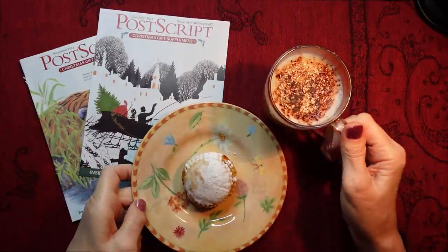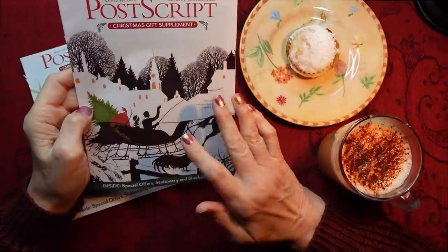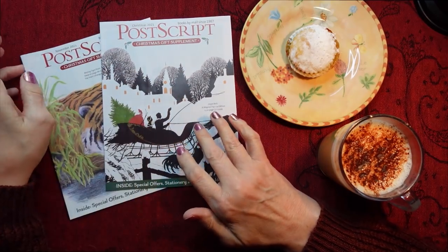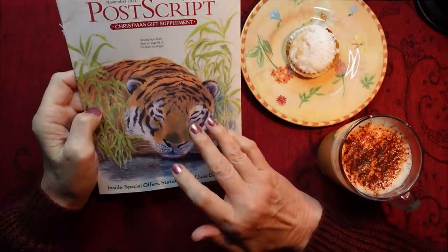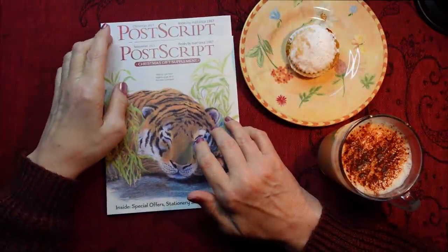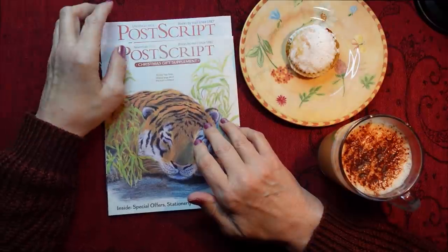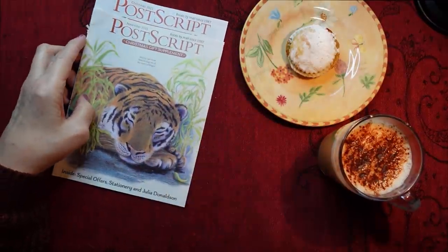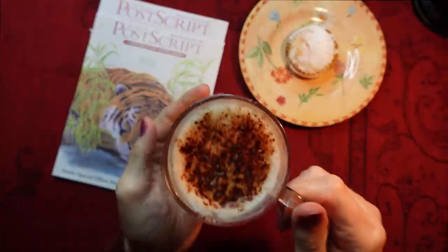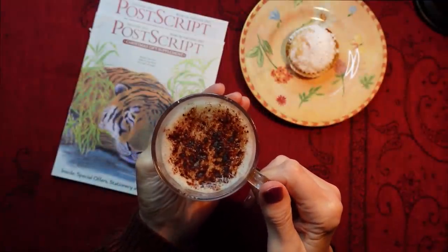I thought what we could do is take a look at these two supplements from my post-script catalogue. These are Christmas supplements - it says they're Christmas gift supplements as well. I kept them to one side. One of them was for November and the other one was Christmas. But first things first, let's have a drink. Oh, I've gone to heaven. Yummy.